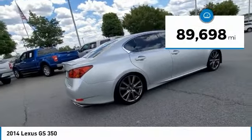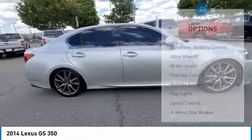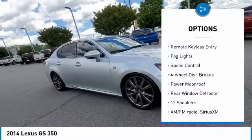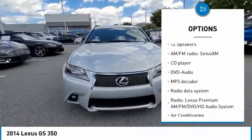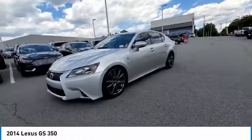This vehicle has less than 90,000 miles. Here are some of this vehicle's great options: electronic stability control, alloy wheels, brake assist, traction control, remote keyless entry, fog lights, speed control, four-wheel disc brakes, power moonroof, rear window defroster.